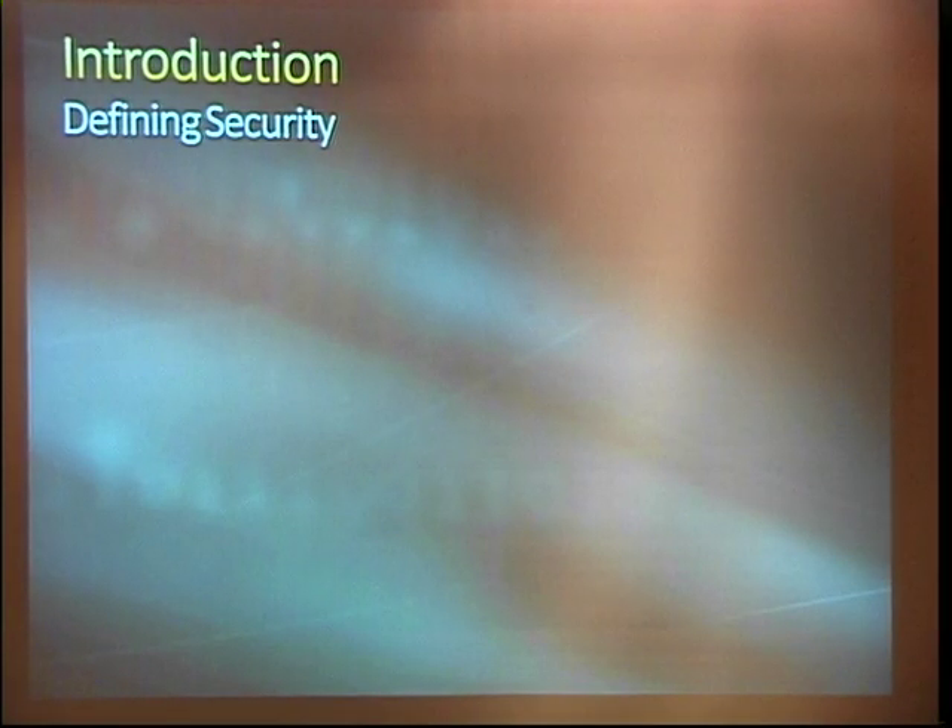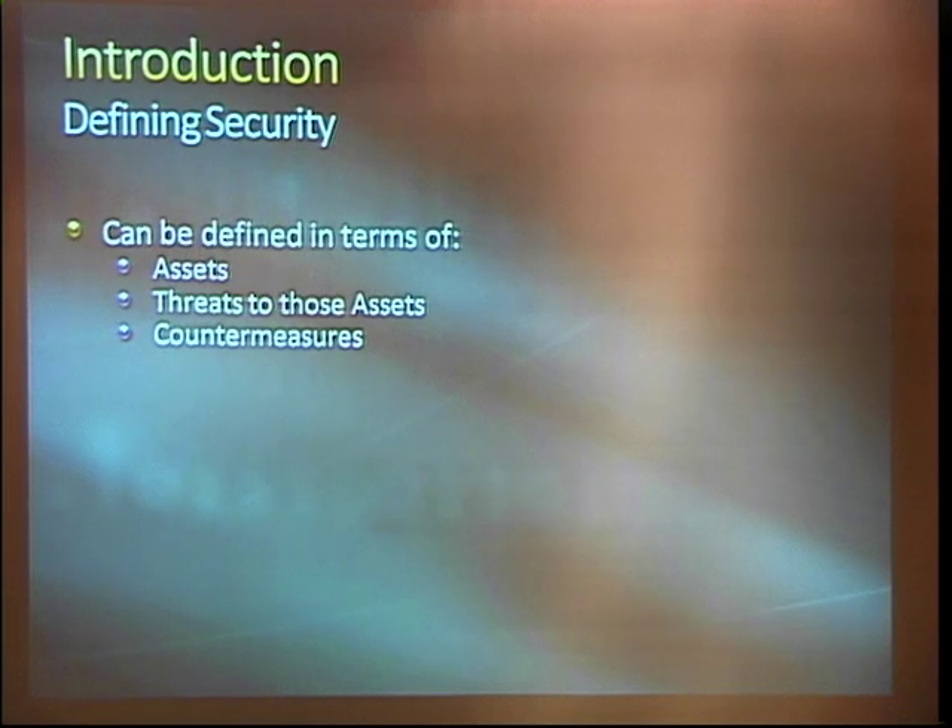In order to really get there, I think it helps to start by defining what we mean by security in this case. This is the classic Bruce Schneier or Ross Anderson security engineering triangle — security defined in terms of assets. In our case, we're not talking necessarily electronic assets or data...